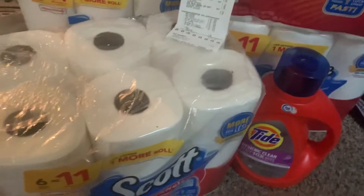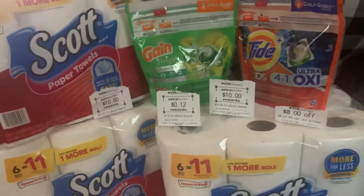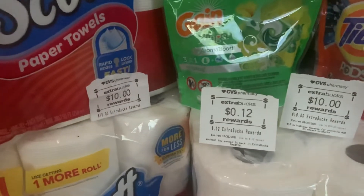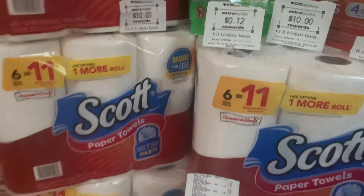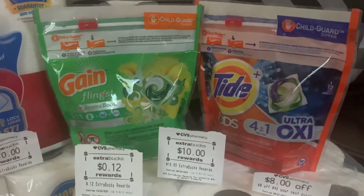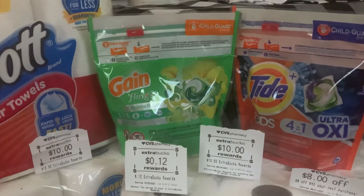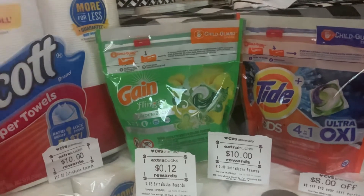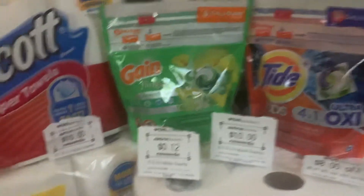I'll probably go back and get something else. But on one of these — Cheryl — she only paid $0.91 out of pocket and she got back her $10 extra bucks. What she did was she got three packages of these Scott paper towels, then she picked up two of the laundry detergent — the game flings and the Tide Pods. She rolled, I think it was $22, and then she had $6 off of $30, and she got back her $10 extra.